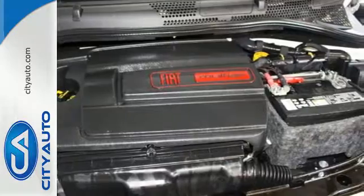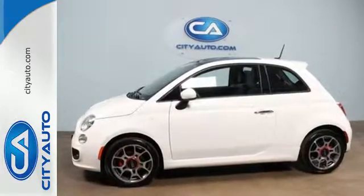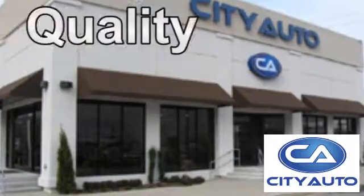Cruise in and take a look at the zippy design of this Fiat 500 today. Quality, value and selection.